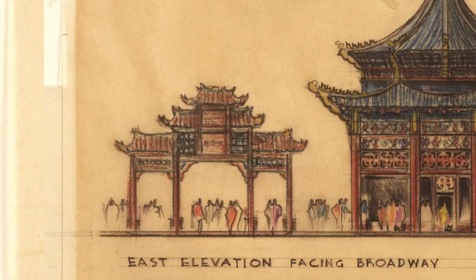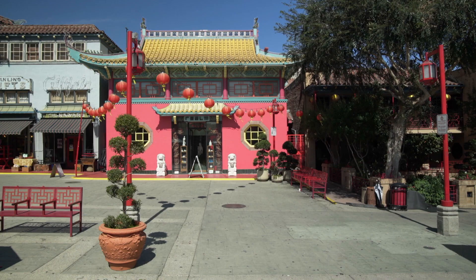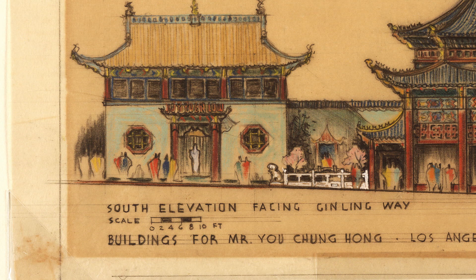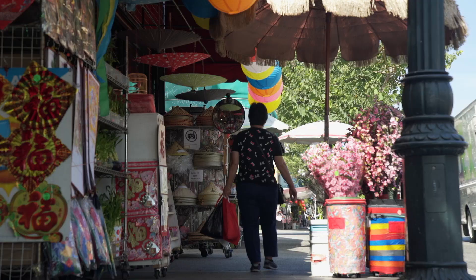Chinatown is such an important part of Los Angeles's past. The original Chinatown was displaced to put Union Station in its place on Alameda. The Chinatown that came to be, that is represented in the show, is, in my opinion, an expression of the will and fortitude of the Chinese Americans who were here.